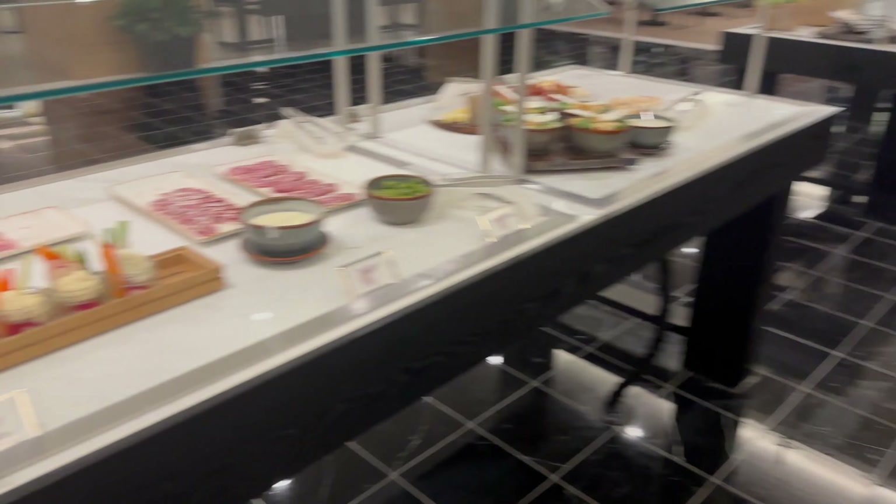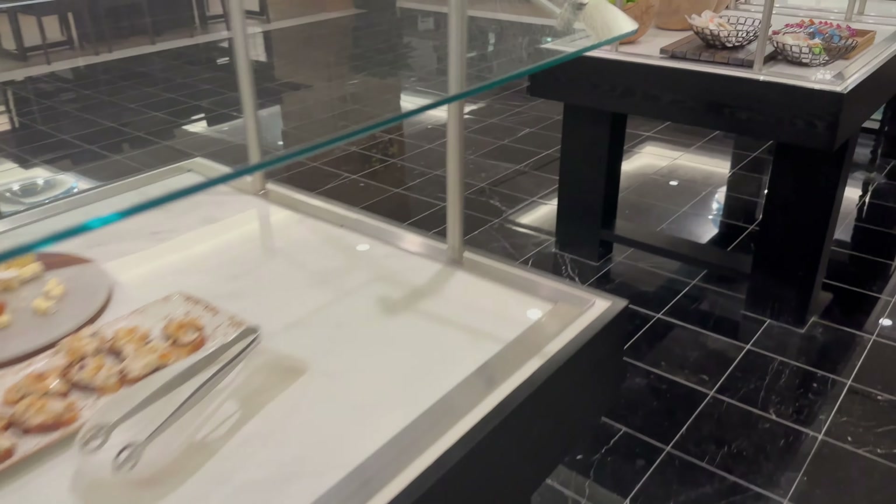This is all the evening setup in the club lounge — a little bit of charcuterie and some hot dishes as well.